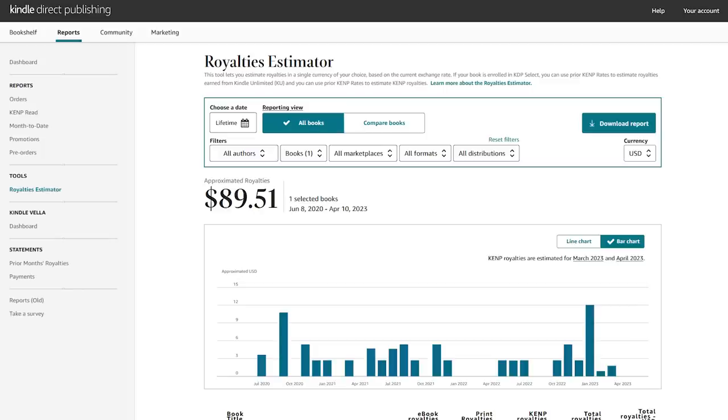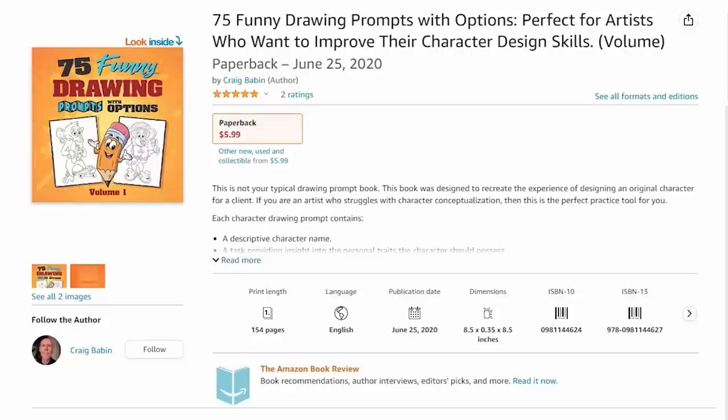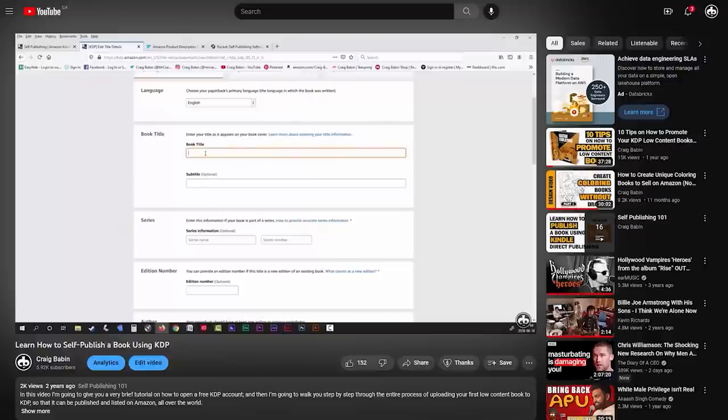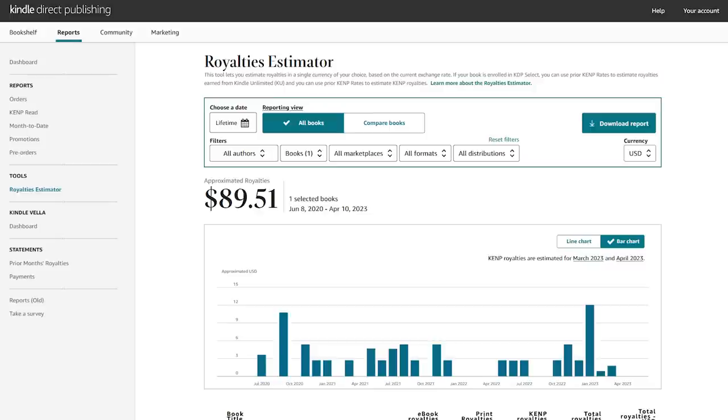If we take a look at my royalty estimator for this book in KDP, you can see that it's made around $90 in royalties over the past three years. Now, I set my royalties very low on this book — I think it's around $1. The reason for that is because my number one priority was never really to make money off this book; I uploaded it so that I could get a better understanding of the process of uploading to KDP so that I could create videos for my YouTube channel. So if I had set my royalty to around $3, I would have made about three times this amount. Although the royalties are fairly low, it still has consistently sold around three books per month on average. And keep in mind there is virtually no ad spend on this book — the vast majority of sales are coming from customers buying the book while searching one of those three niche search terms.